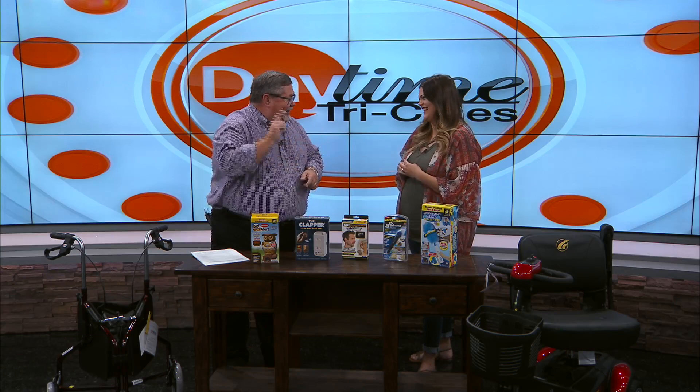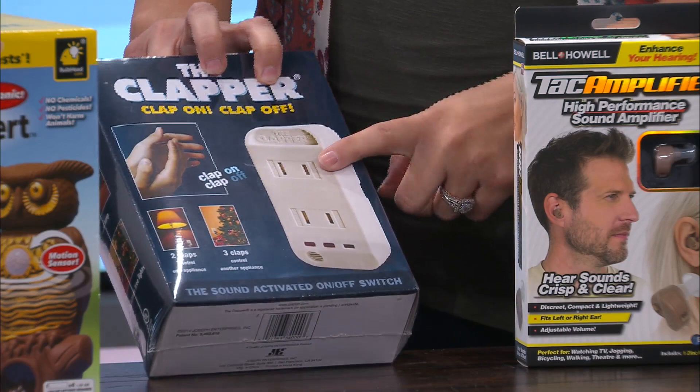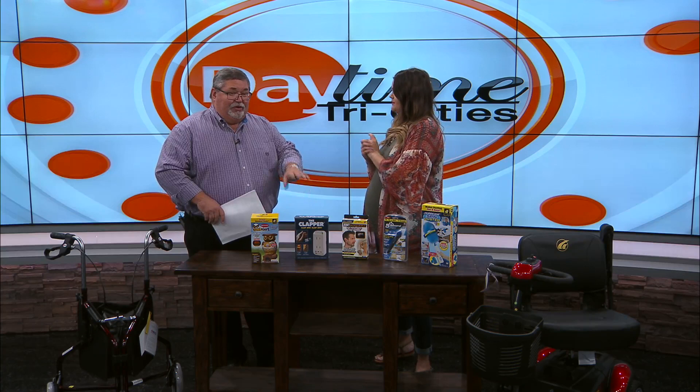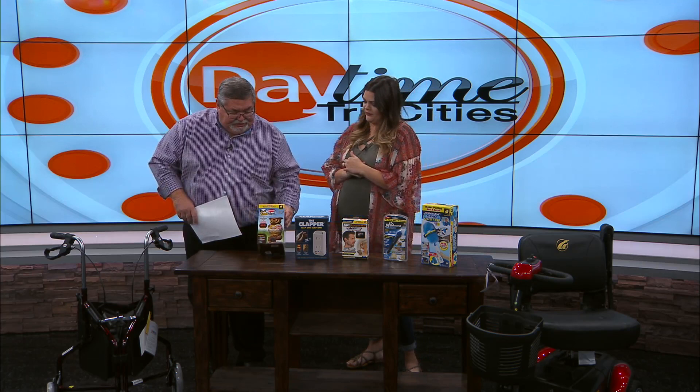And of course, we've got to do clap on, clap off — the classic Clapper! My grandparents have these throughout their whole house. It's got two different outlets: the top outlet does two claps and the bottom outlet does three, so you can plug multiple things into it. You just clap twice or three times to turn it on and off. And if you're putting up all those Christmas decorations, this is a great thing to have — just plug in your Christmas tree and clap to turn it on instead of reaching behind.